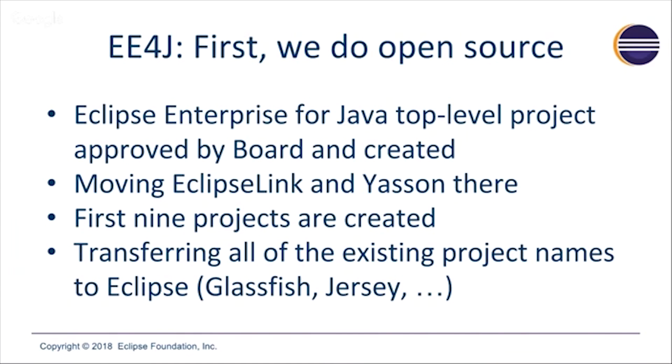In the background, there's been a bunch of legal work going on to make all of this possible. We put an agreement in place with Oracle to transfer ownership of the names of the projects — like GlassFish, Jersey, and so on — to the Eclipse Foundation. That's been completed and we're in the process of actually transferring the registrations of GlassFish around the world under the ownership of the Eclipse Foundation.